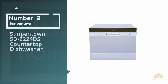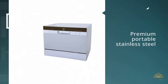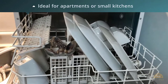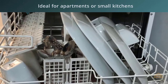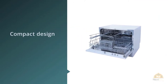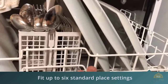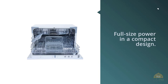Number 2. Sunpentown SD2224DS Countertop Dishwasher. A premium portable stainless steel electric dishwasher, this Sunpentown model is ideal for apartments or small kitchens, including those in offices. Despite its compact design, the Sunpentown portable dishwasher with delay start is powerful and can fit up to six standard place settings with dish racks and a silverware basket. Perfect for apartments, office kitchens, or any small-sized kitchens, it offers full-size power in a compact design. With a height of only 17.24 inches, this unit will fit between most countertop and cabinetry.